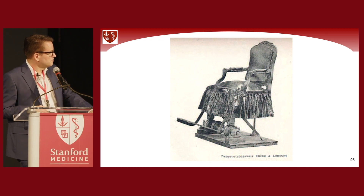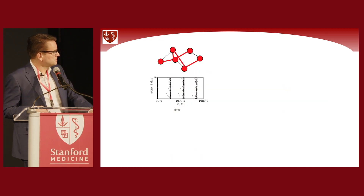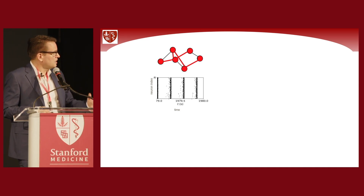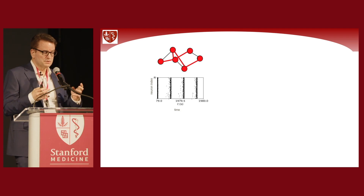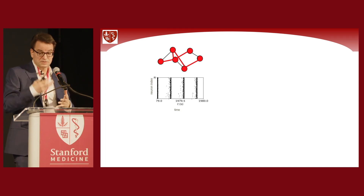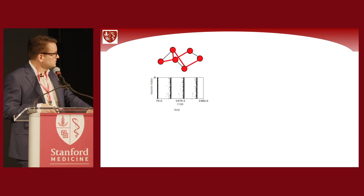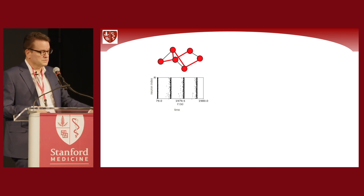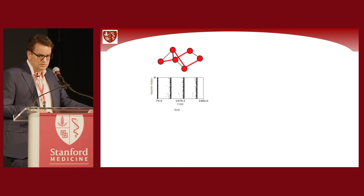We started with math and physics and studied how the connectivity and structure of networks impacts on activity, and vice versa. Even the simplest networks — where different nodes represent different neurons — can be in qualitatively very different states. For example, they can be strongly connected.